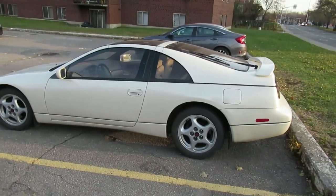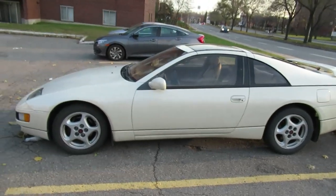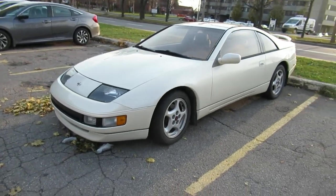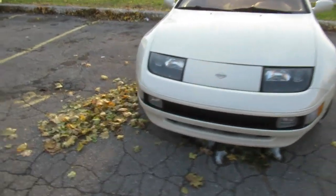Look at that beautiful pearl color. I wonder if this is maybe a '94 model, because my father had a '94 Maxima and it was the same pearl color. I wonder if it's the same thing. Could be. Same year, maybe.